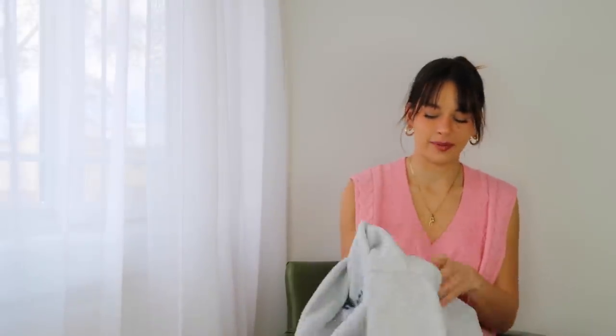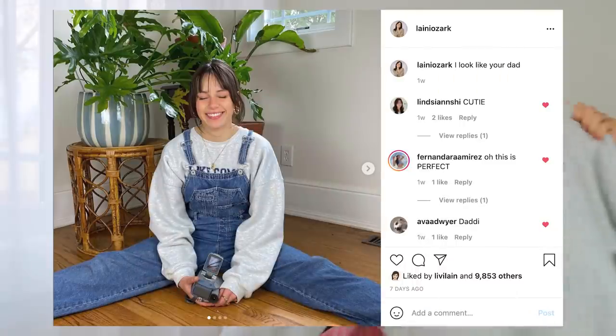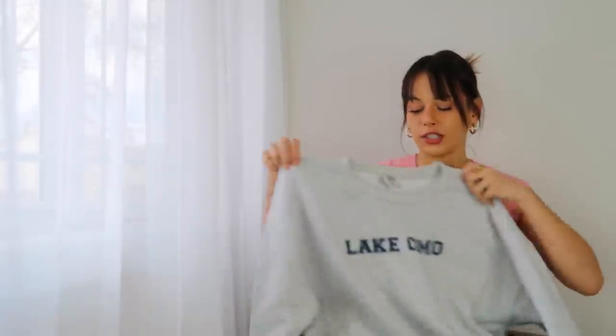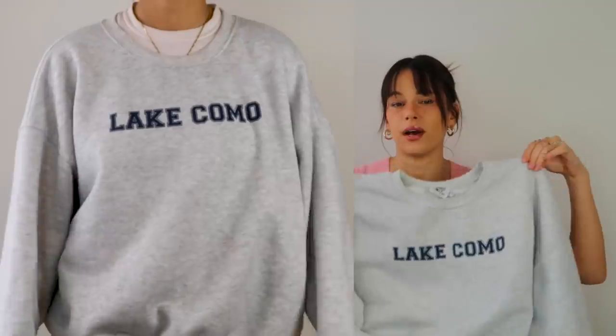Something else that I've been wearing from this order non-stop — I actually had to dig this out of my dirty laundry — is this little gray sweatshirt. It says Lake Como on it. I got this in a US 12, which is the biggest size, and honestly it's not that oversized, so I suggest sizing up in general.